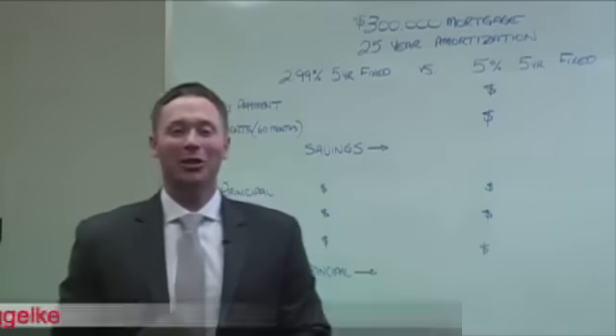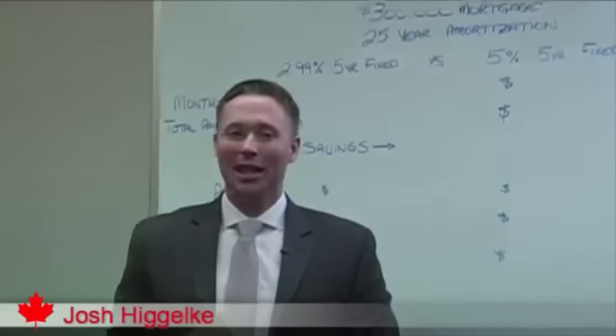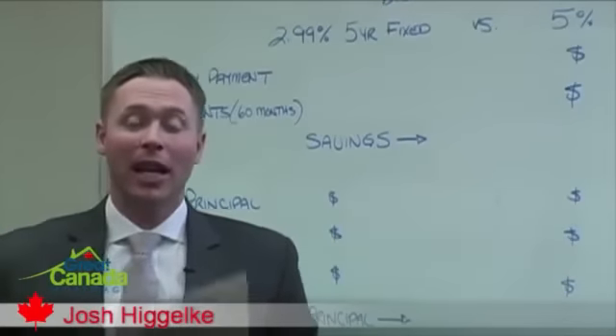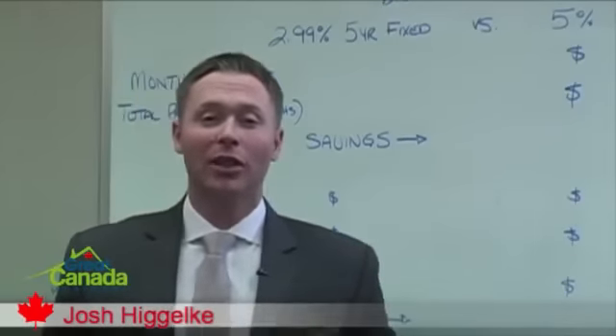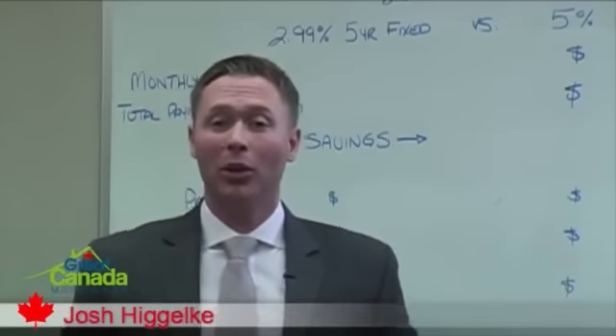Hello, my name is Joshua Yelke, Mortgage Associate and proud partner of Axiom Mortgage Solutions. My website is GreatCanadaMortgage.com. I'm here today to teach you a little bit about mortgage payments, as well as to show you just how good as Canadians we have it in today's marketplace when shopping for a mortgage.